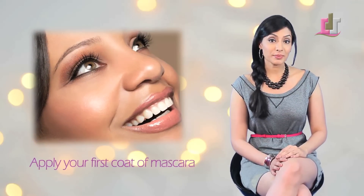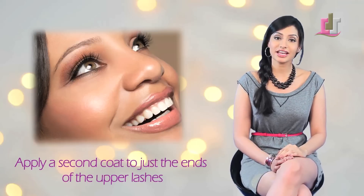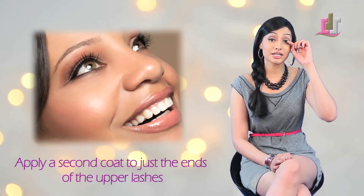If you want larger eyes but want to keep it subtle, try applying your first coat of mascara and then after a second, apply a second coat but just to the ends and tips of your eyelashes.